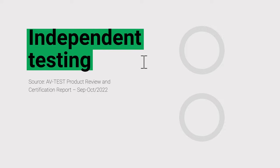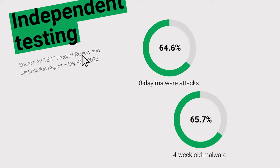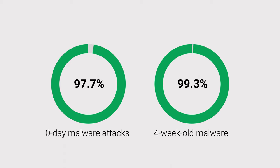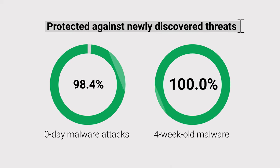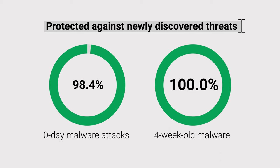First provider up is TotalAV, once considered an underdog in the antivirus world, but truly living up to that underdog-becomes-a-superhero stereotype. Independent testing scores show excellent malware detection rates, both with zero-day threats and four-week-old malware, meaning your device is protected against newly discovered threats, which can be harder to uncover.